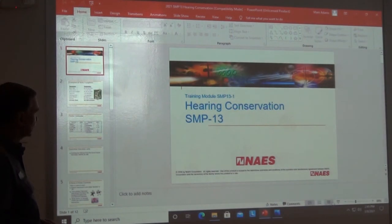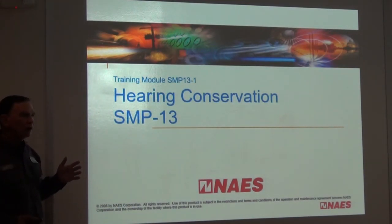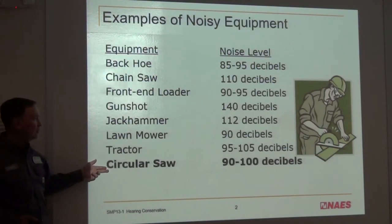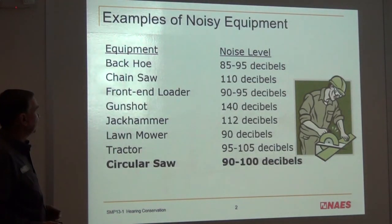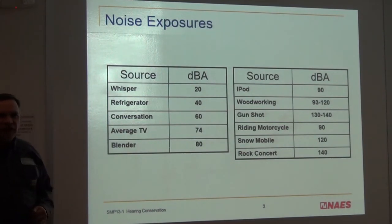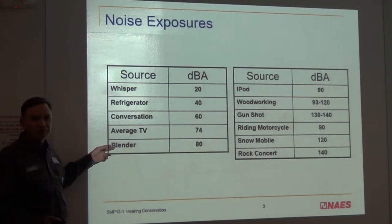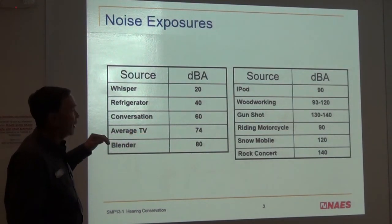Now the third presentation: hearing conservation, which had some initial information in the previous section. Let's revisit: 85 dB, 110 dB, a gunshot at 140 dB, a circular saw at 90 to 100 dB — 85 is the magic number. There are plenty of things that will cause problems for the ear. Average TV is about 74 dB, and this is a logarithmic chart, not a linear progression, so 90 is much louder than 80. Even blenders are only about 80. Woodworking, rock concerts, gunshots — you can see many things exceed 85 dB, and we exceed 85 in several areas, which is why we have the hearing program.